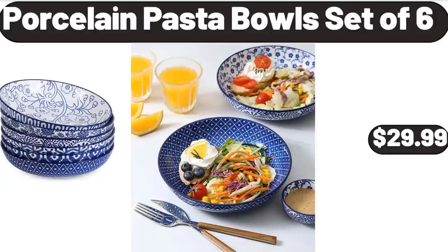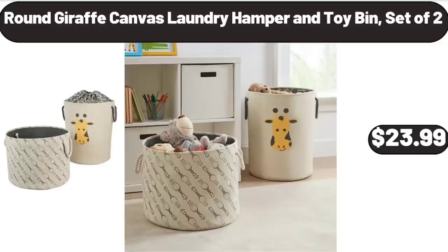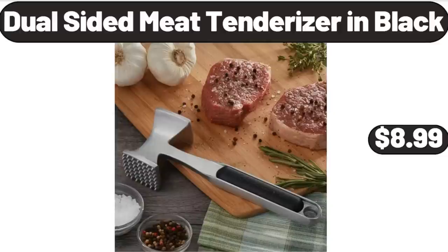Porcelain Pasta Bowls Set of 6, $29.99. Round Giraffe Canvas Laundry Hamper and Toy Bin Set of 2, $23.99. Dual-Sided Meat Tenderizer in Black, $8.99.